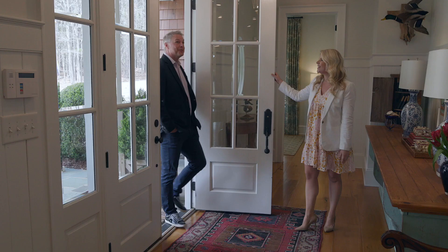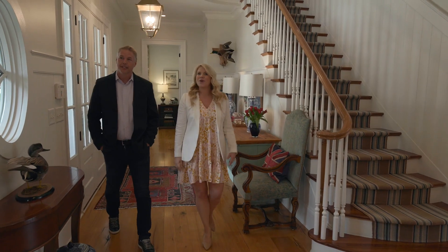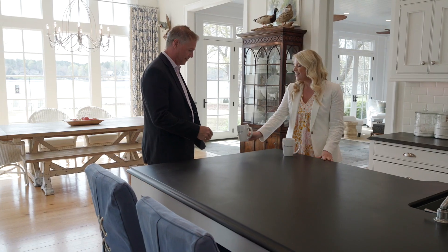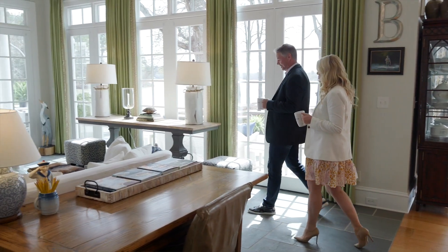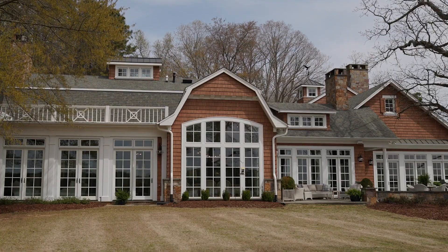Inside, the home features 10-inch European white oak flooring and 11-foot ceilings that immediately welcome you into a bright foyer. You'll notice quickly that no matter where you find yourself inside this almost 6,000-square-foot home, you will always have clear lake views through floor-to-ceiling windows and glass doors.